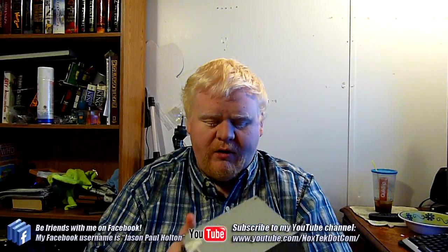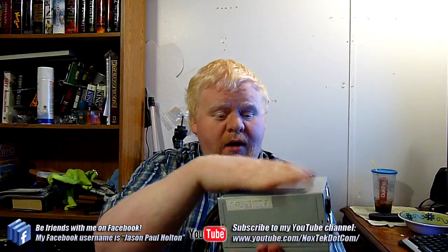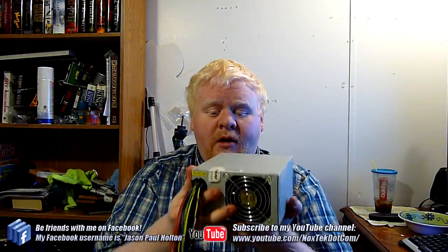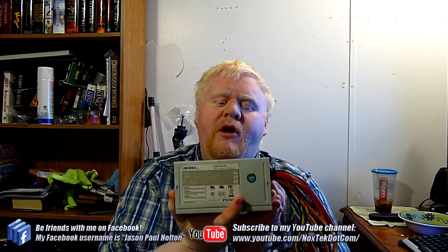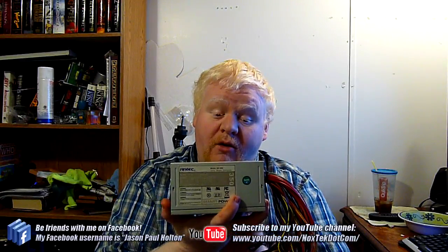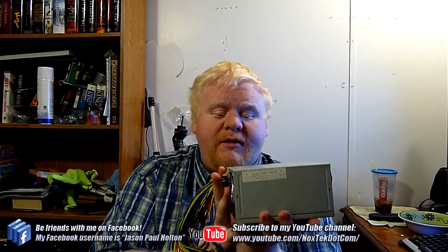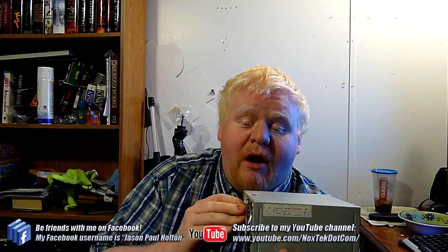This video is going to be on power supplies. This is what you're looking at here — it's an Antec Smart Power 350 watt power supply. It's actually a dead or dying power supply; I've got a whole pile of these exact same models in the closet. But that's not what the video is about — it's about power supplies in general and what you want to look for.